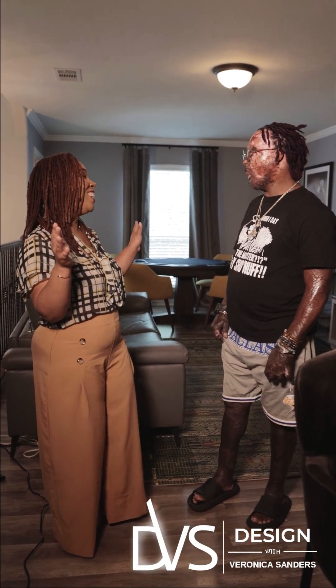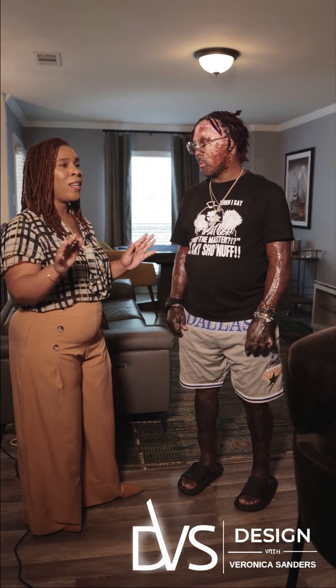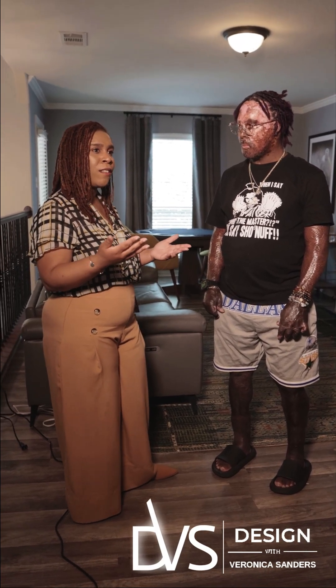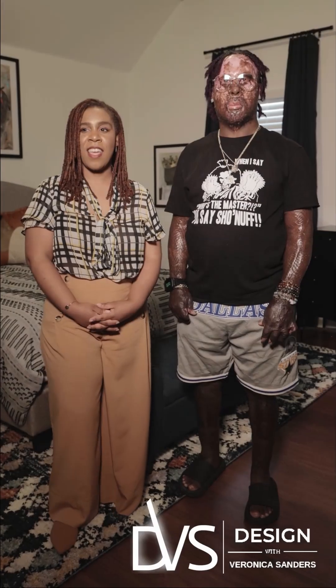These walls used to be purple and blue. Do you remember what that looked like? So we brought it all the way down, making it a nice neutral space where you can really enjoy the general features and kind of focus on the function of the space as opposed to color.